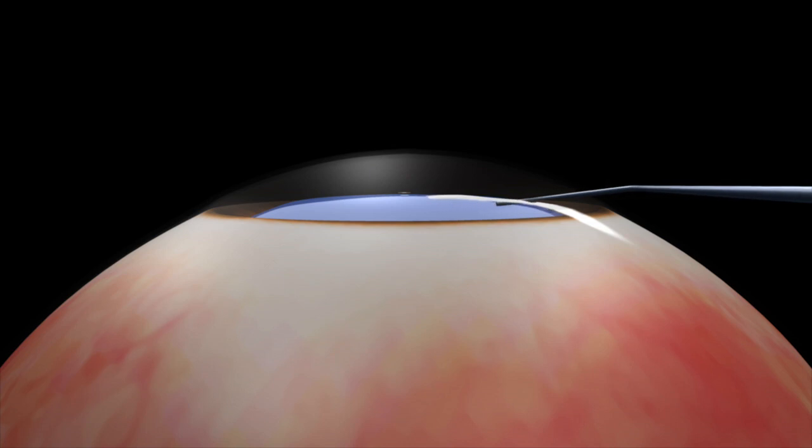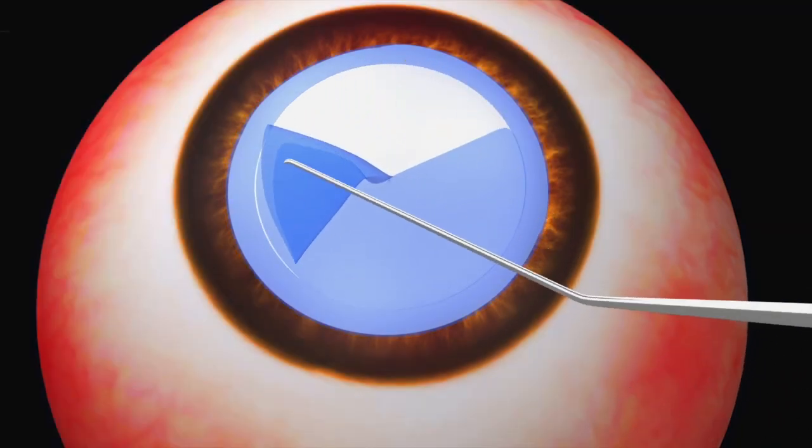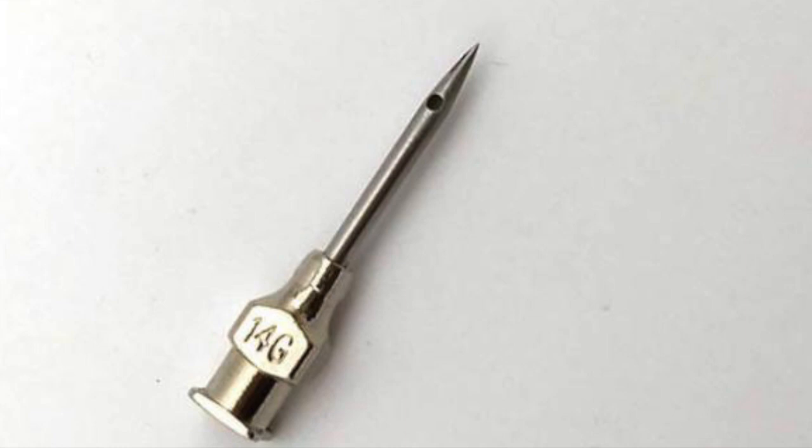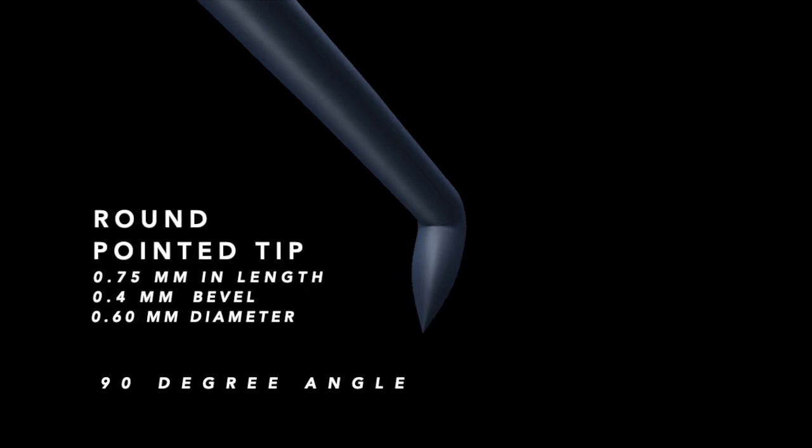Simultaneous evacuation of liquefied cortical material through the hole decompresses the capsular back and allows intralenticular pressure to equilibrate prior to the creation of the capsular rhexis. To prick the capsule, we developed and designed a novel instrument — the sewing needle microcapsulotomy — with a round pointed tip like a sewing needle system. The tip is approximately 0.75 mm in length, 0.60 mm in diameter, and is angled at 90 degrees to the distal shaft. When it punctures the anterior capsule, it creates a round hole opening with smooth margins, unlike the linear cut produced by a sharp needle.